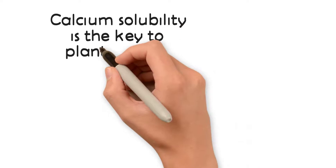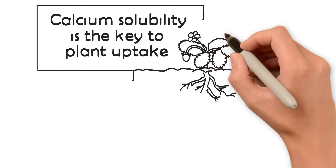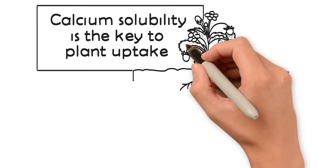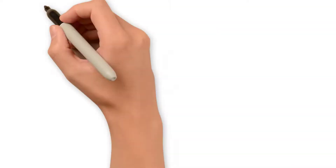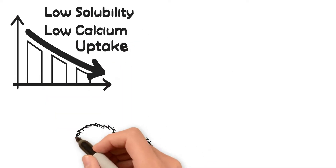Yara-Leva Can-17, which contains 9% soluble calcium, is the better choice. It should be your choice for your first nitrogen application. Calcium solubility is the key to plant uptake.